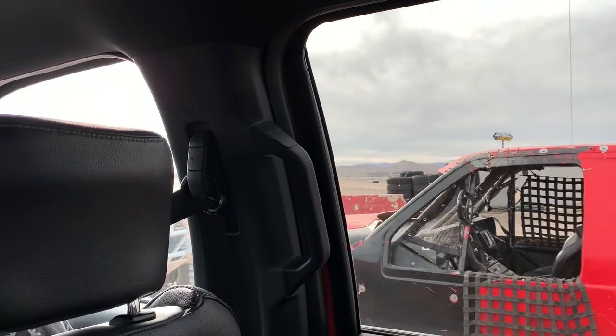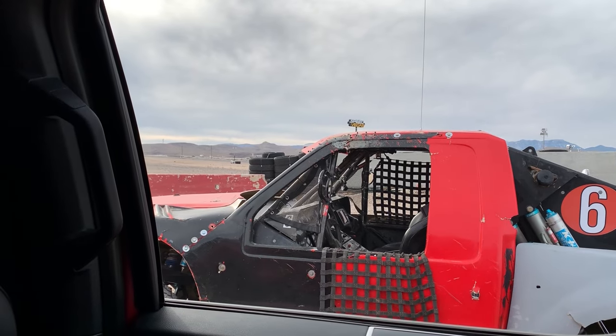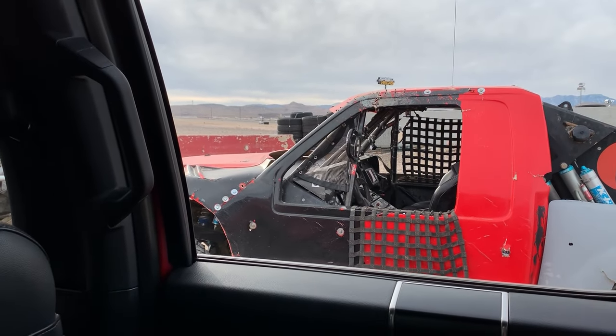Trucks, man. Oh my god. You guys want to get some photos of them? They are serious machines.